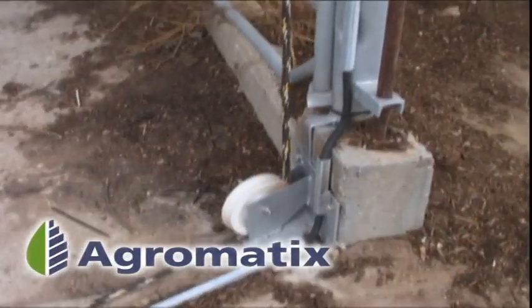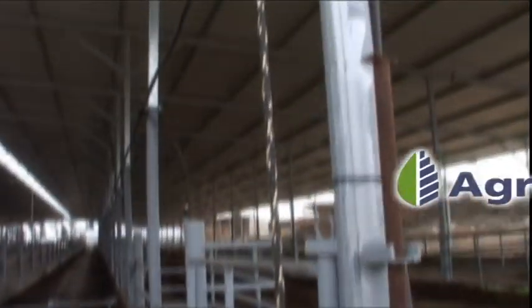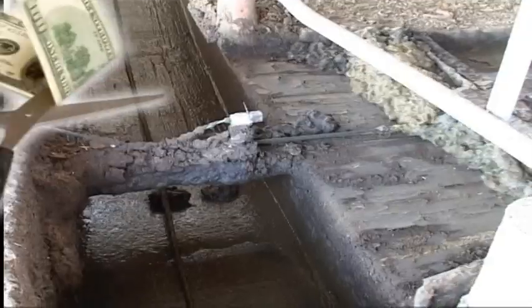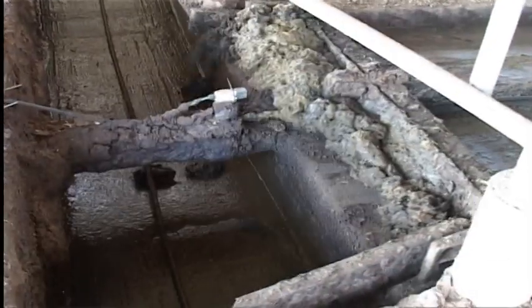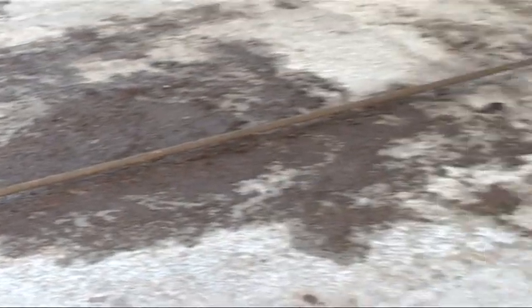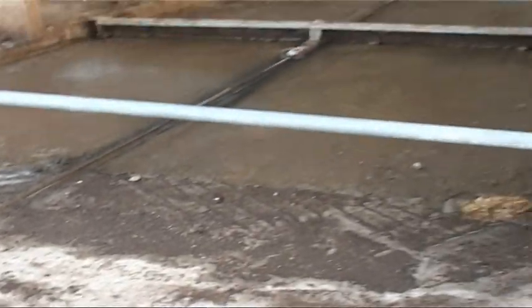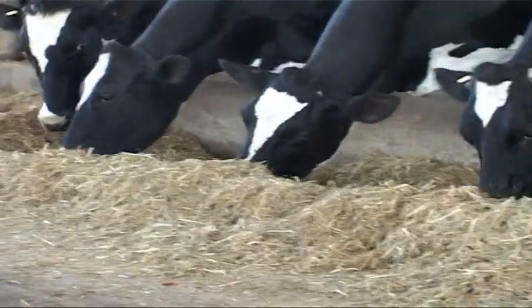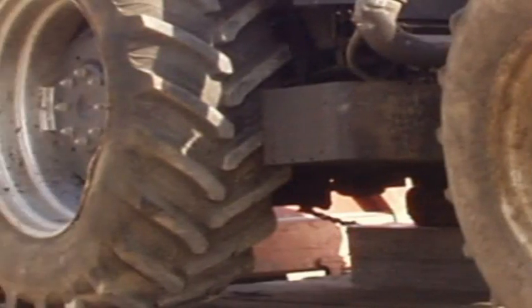The Agromatix Rope System Manure Scraper has few parts, all easily replaceable. It saves money, with a lower price tag and less electricity needs than other automated scrapers, offering both short and long-term advantage. Conventional tractor methods, which are labor-intensive and damaging to floors, are also pricier.